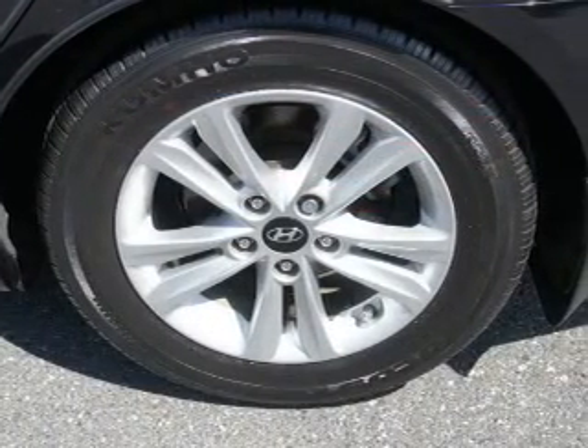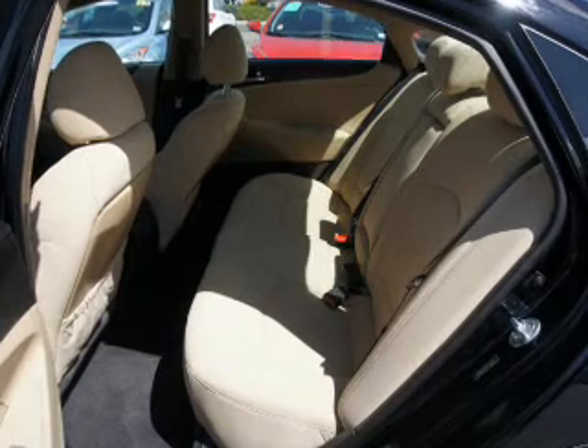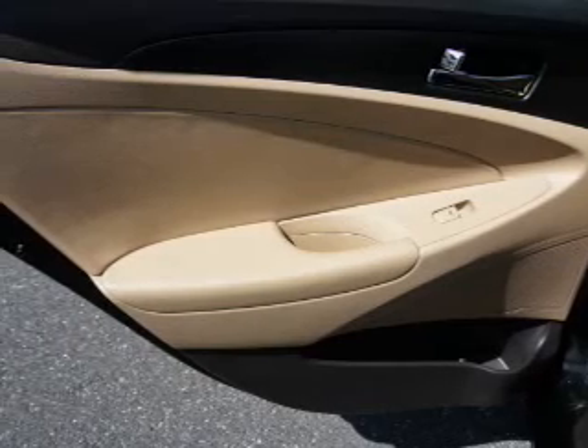Inside, you'll find Bluetooth connectivity, an auxiliary input, steering wheel controls, curtain head airbags, front airbags, side airbags, side impact door beams, low tire pressure warning, and child safety locks.